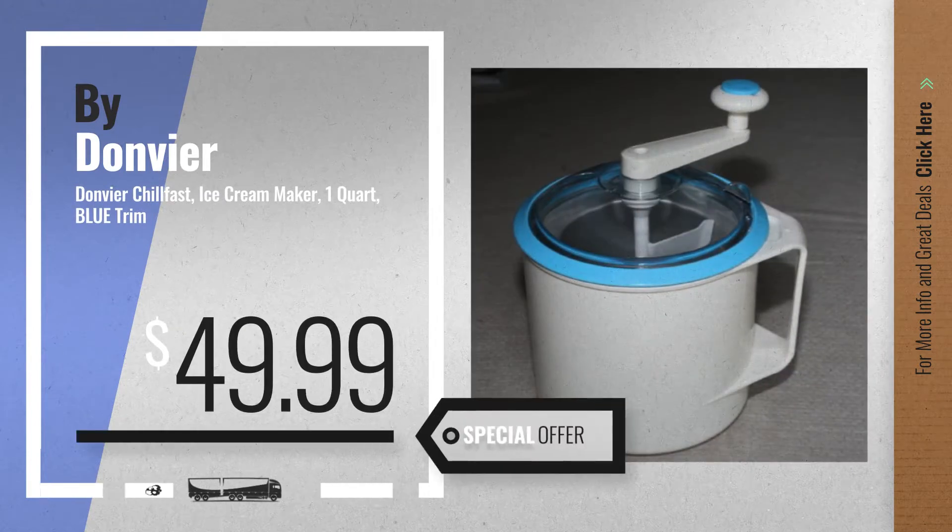Number 6, get this special deal on great new ice cream machines. Thank you.